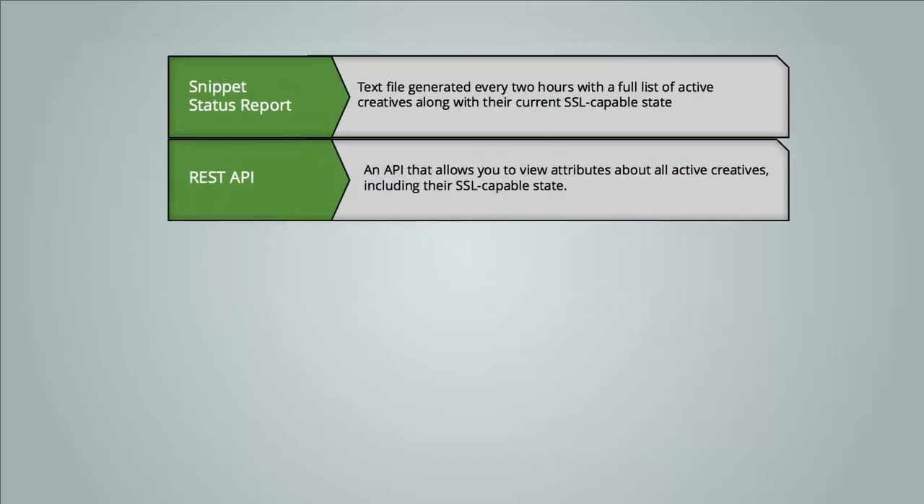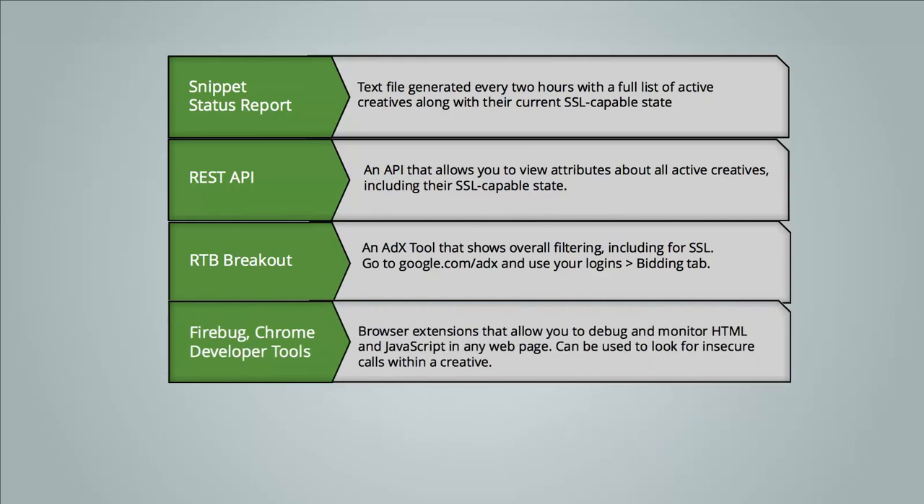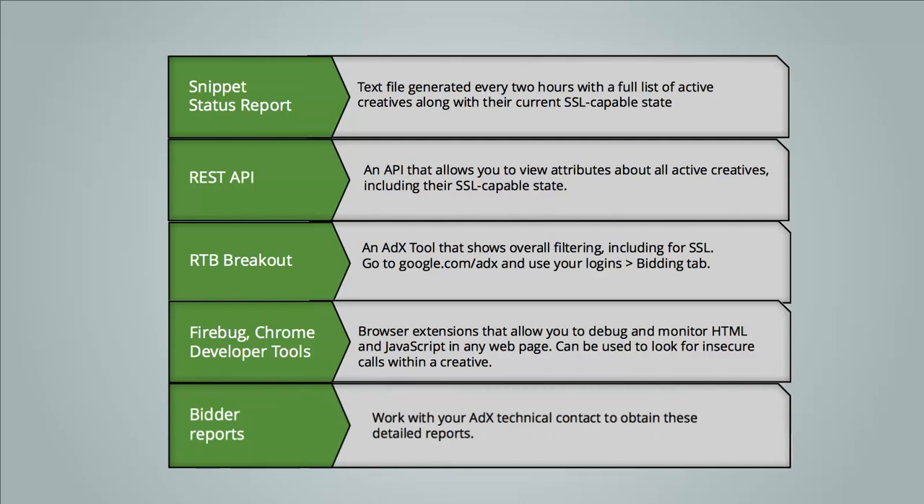To help you become SSL compliant, here is a list of tools available to you. You can use the Snippet Status Report or REST API to obtain a list of your creatives including their SSL capable state. You can use RTP breakout to conduct SSL filtering analysis. You can also use browser extensions that allow you to debug and monitor HTML and JavaScript in any web page, which can be used to look for insecure calls within a creative. And lastly, there are bidder reports, which are more detailed performance reports obtained from your AdEx technical consultant.